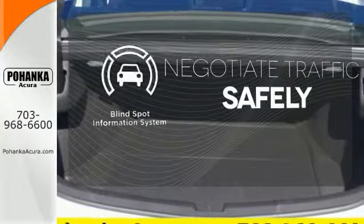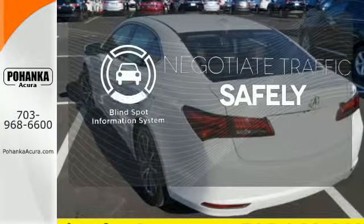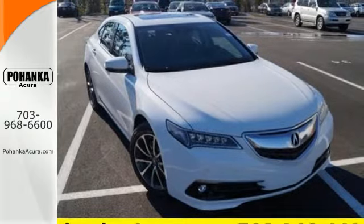Safety comes by being aware of your surroundings, and for that, the blind spot indicator can't be beat. Brace yourself for thrilling fun — take this handsome TLX for a test drive.